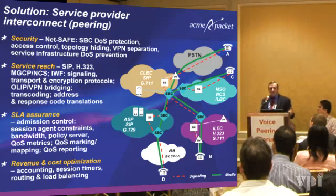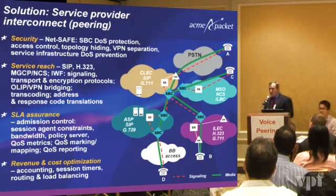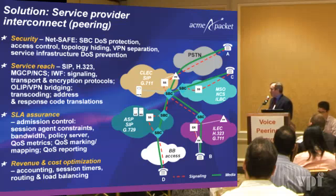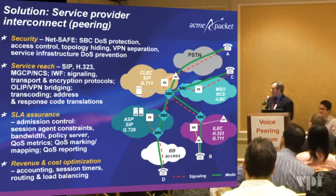Transcoding is increasingly important as we're seeing more networks where G.711 is really the predominant codec for voice over IP today. We're also seeing G.723, G.729, iLBC, and other codecs starting to come into play, which are more conducive to IP peering arrangements and broadband networks. So transcoding is a big functionality, and address translations and codec translations are critical as well.